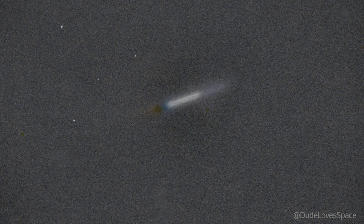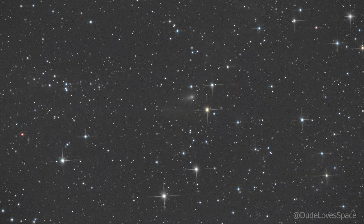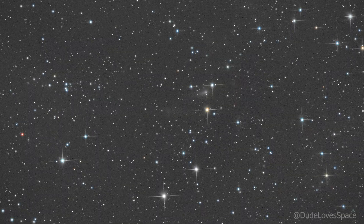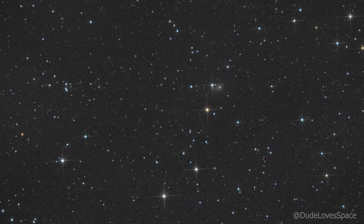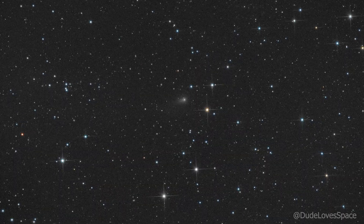I separated the stars using Star Exterminator within Pixinsight. Then in Photoshop, I used a clone stamp to remove the smudge. Then I added in the background slightly, brought back the separated stars, and balanced it out to bring out the comet. And that's how I processed the footage.